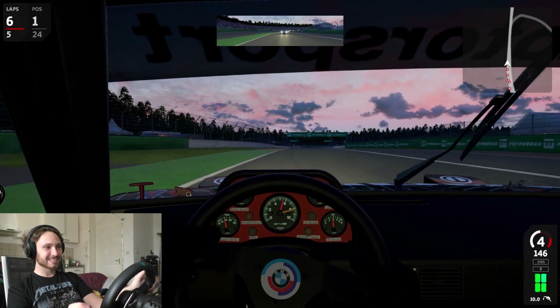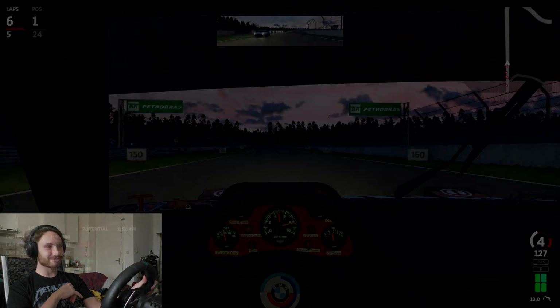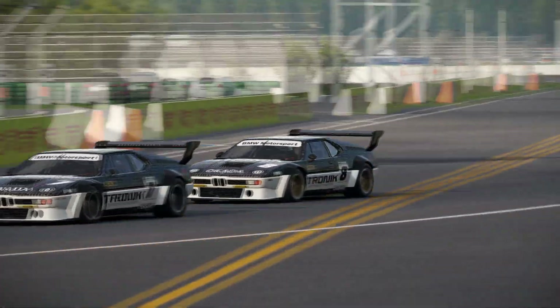That's how it's done. Epic stuff. This car just brings a smile to my face.